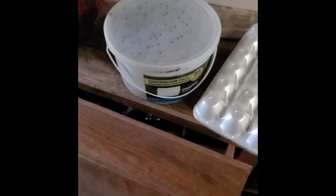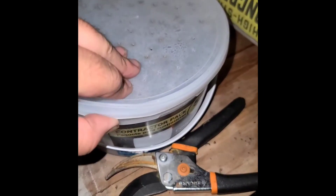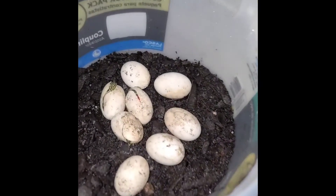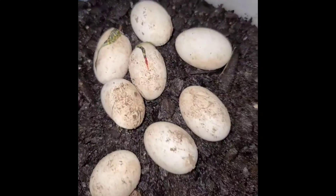Finally today — I'm so excited, I'm not gonna lie, I already peeked — but the eggs are hatching. They are not snake eggs at all. These, in fact, are baby turtles.